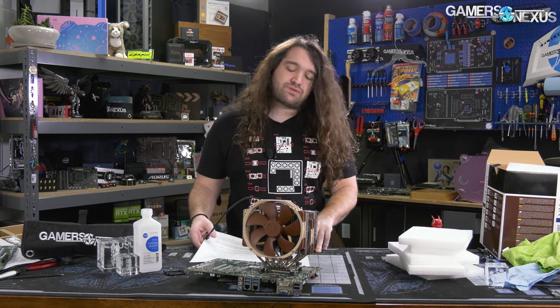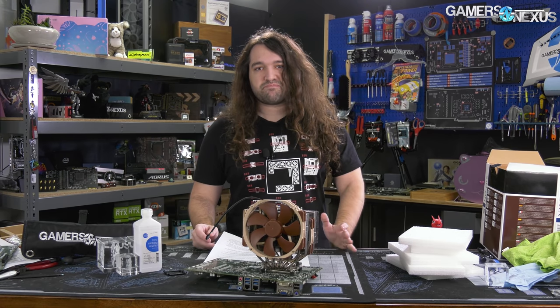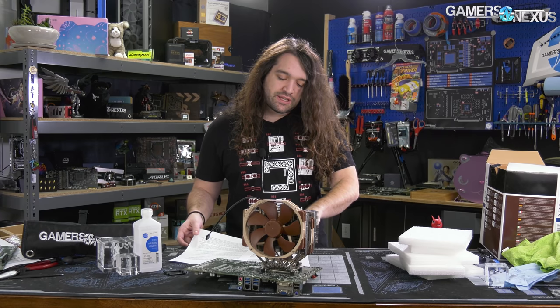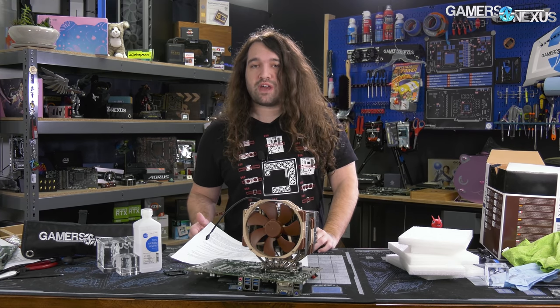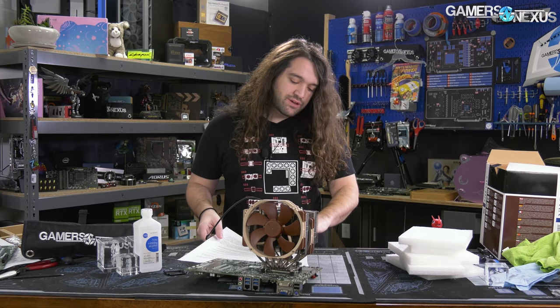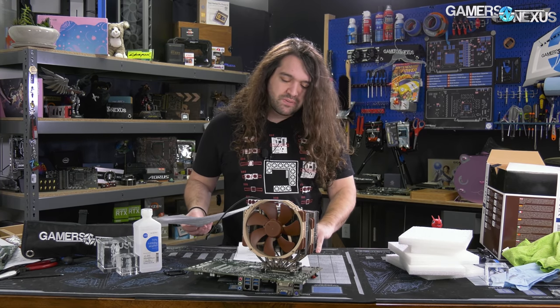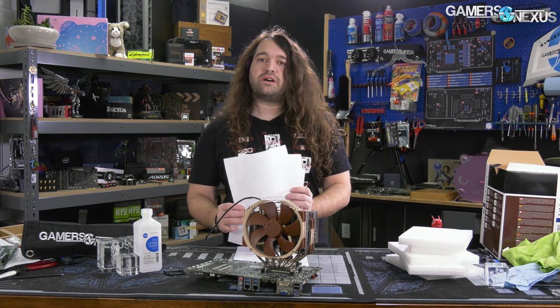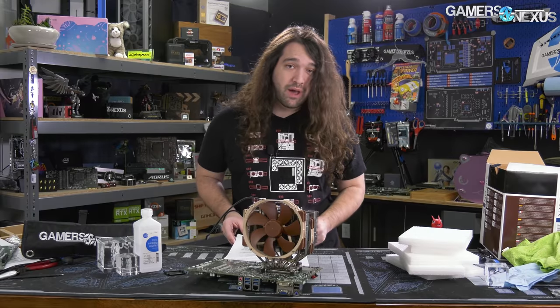Hey everyone, welcome back to another Hardware News Recap of the Week. This one we'll be talking about Linus Torvalds' views on ECC memory, Noctua's roadmap for 2021, some other semi-CES updates from companies, AMD suggesting it might be looking into integrated FPGAs via its patent, GPUs getting affected by tariffs, Intel's 300 series chipsets entering EOL, and Z590 motherboards starting to show up.